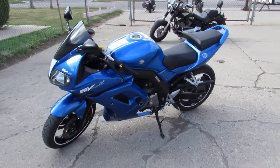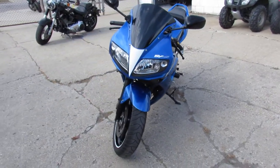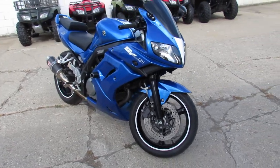Hey guys, it's Approval Powersports. We're doing a video on a super clean bike here. This one is a 2009 Suzuki SV650. The bike only has 9,437 miles and it's loaded up with all the extras — it's got the Yoshimura carbon fiber shorty exhaust.